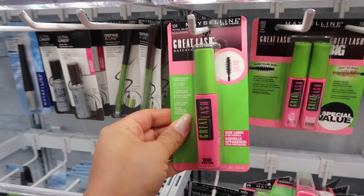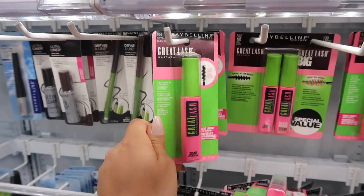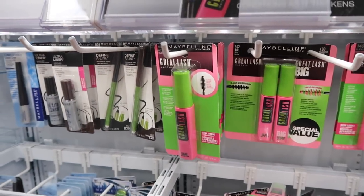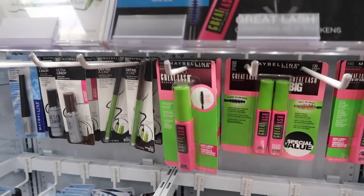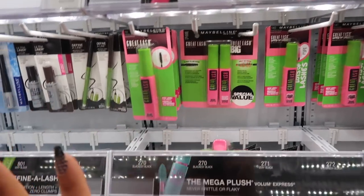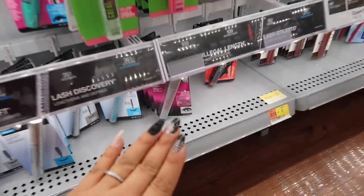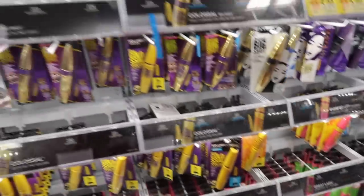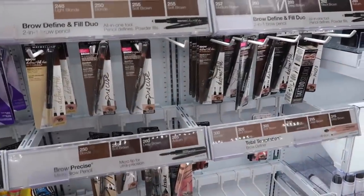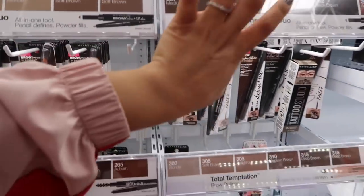Moving on to mascara from Maybelline — this is a throwback but really good. This is the Great Lash mascara and it's only $4.44. It's a classic and the formula is bomb. I also really like the Telescopic but that one is way over budget, so we're sticking to the five dollar ones.